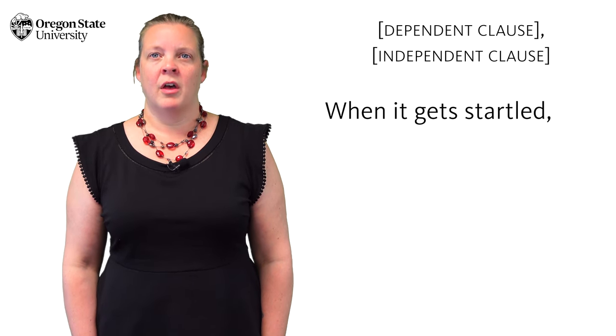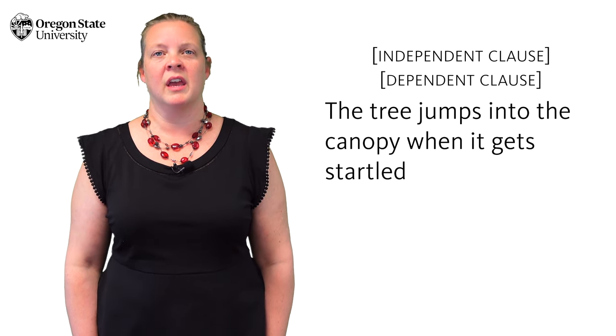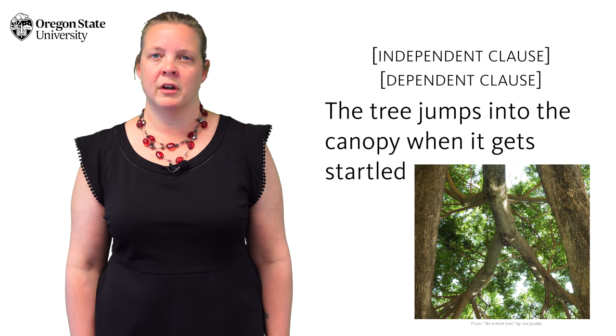And it's true for dependent clauses. "When it gets startled, [comma] the tree jumps into the canopy." But "The tree jumps into the canopy when it gets startled" — no comma — when the independent clause comes first.